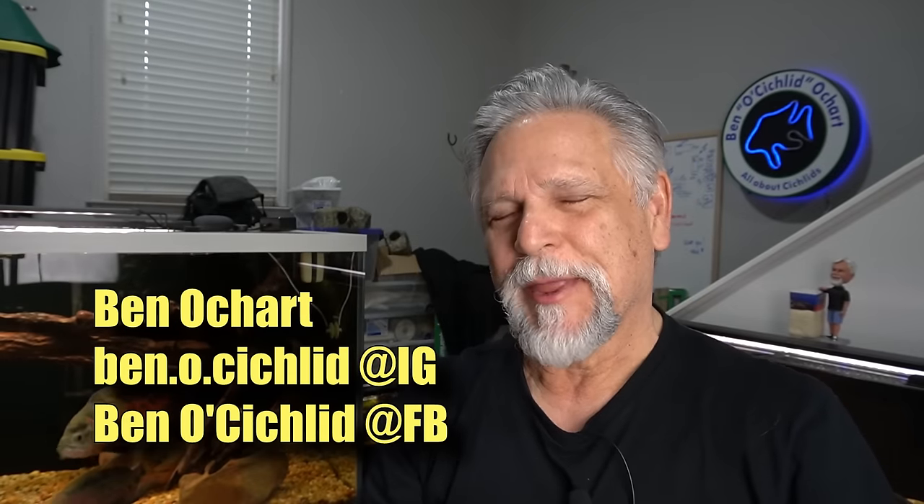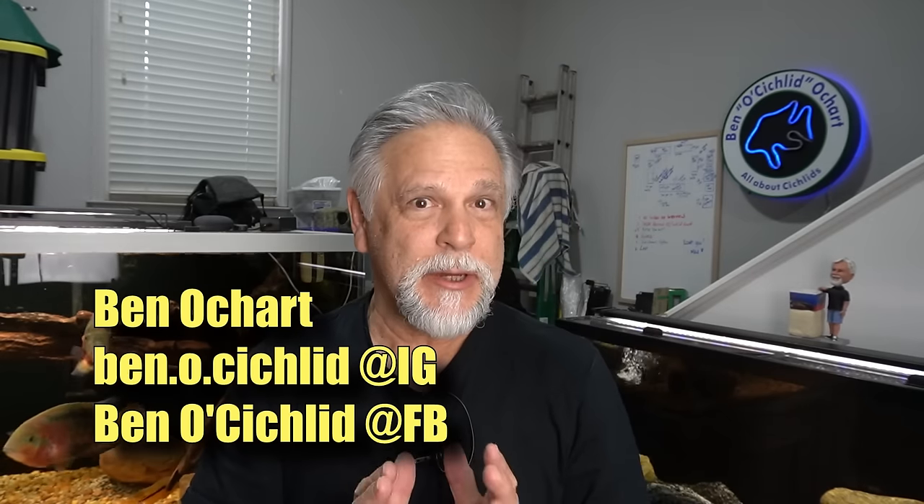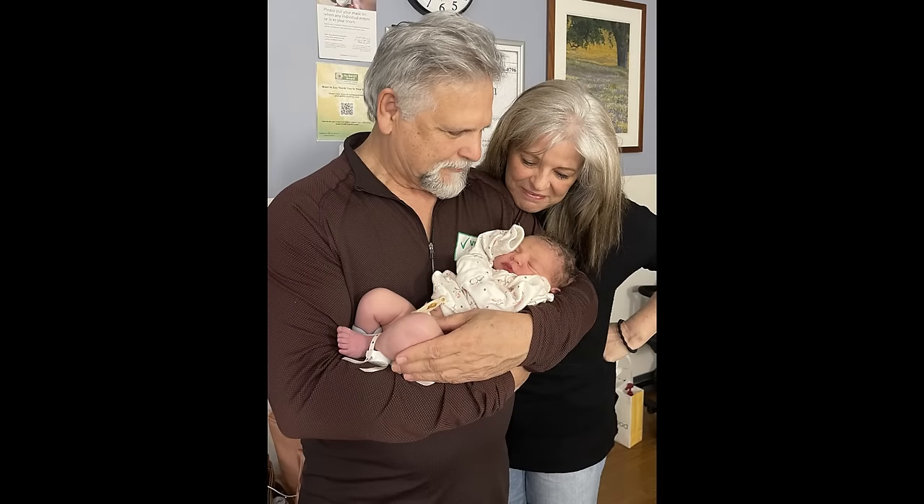Hello friends, Ben Orchard here. Thank you for tuning in. I've been busy for a few days with my brand new granddaughter, having a great old time getting to know her and helping my daughter and my son-in-law. But I'm back in the fish room and I just wanted to share a quick update, let you know where everything is at.